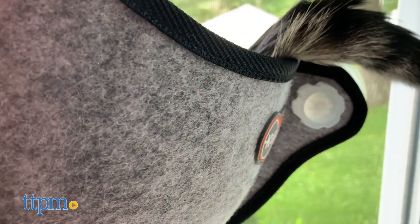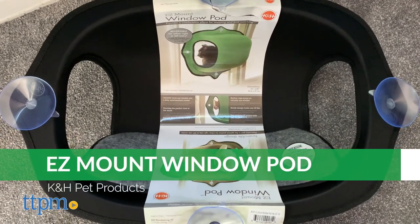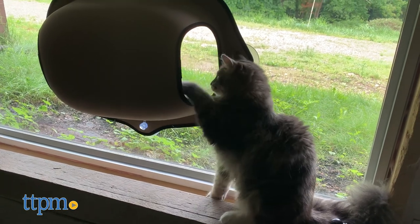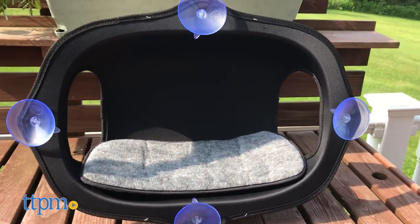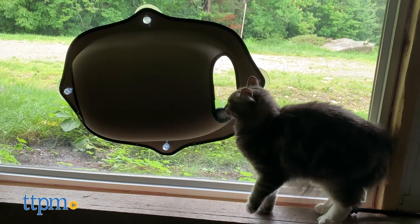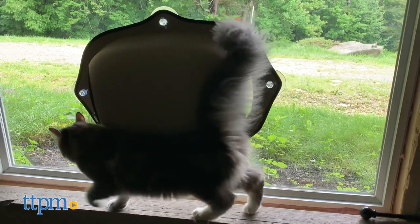The window pod creates an enclosed space where your cat can curl up and enjoy the scenery outside. It features an entry point on either side for your cats to get in and out. There's a soft removable cushion to pad the bottom and keep your cat feeling extra cozy. It can hold up to 60 pounds and measures 20 inches high, 27 inches long, and 6 inches deep.